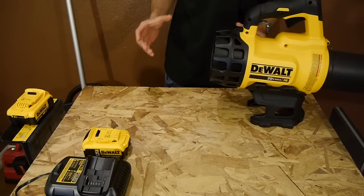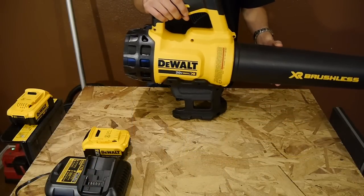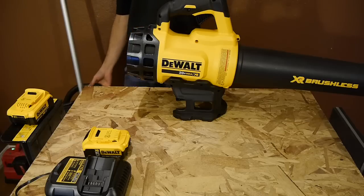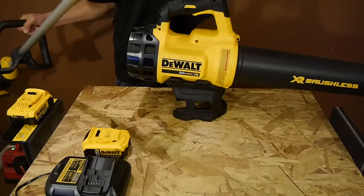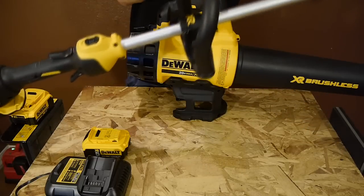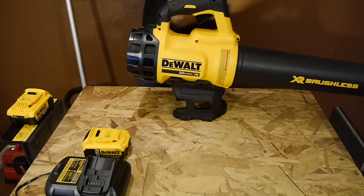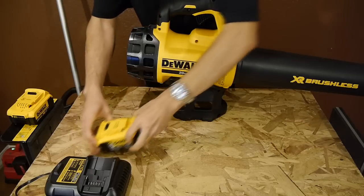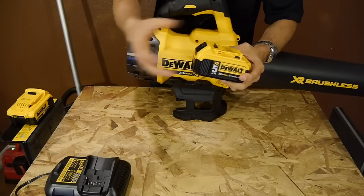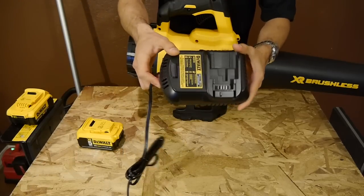So far they've come out with two outdoor power tools. First with a 20 volt max leaf blower, and then a couple of months later they came out with a 20 volt max string trimmer. Both of these tools are priced at $200 each, and each one comes as a kit with one of their biggest batteries — the 5.0 amp hour battery, which charges in 90 minutes — and it also comes with the DCB101 fast charger.